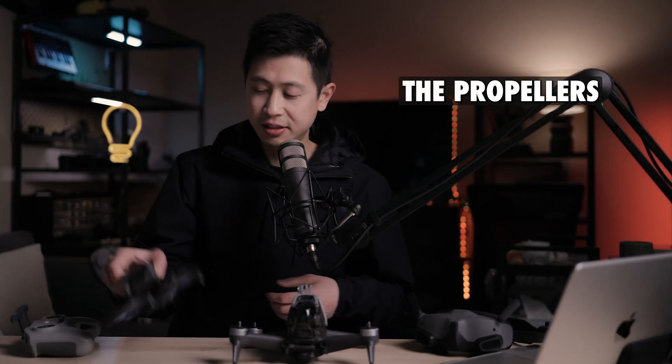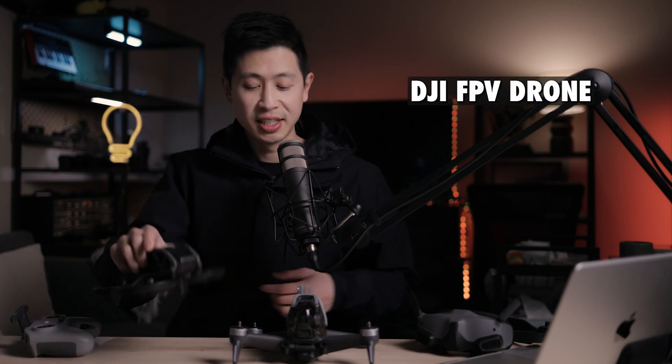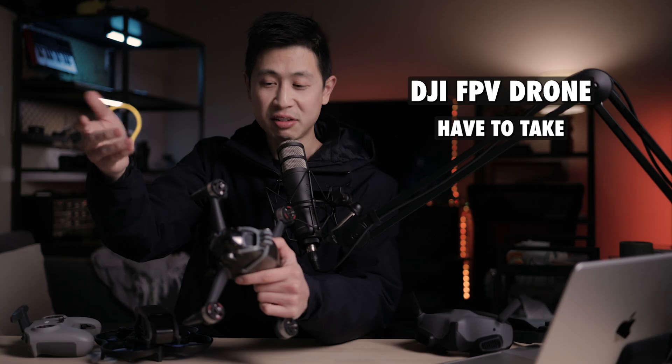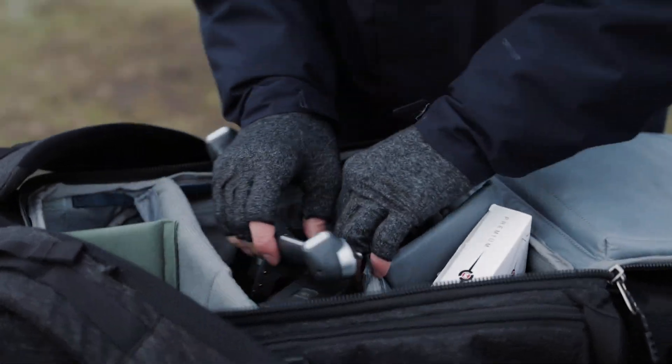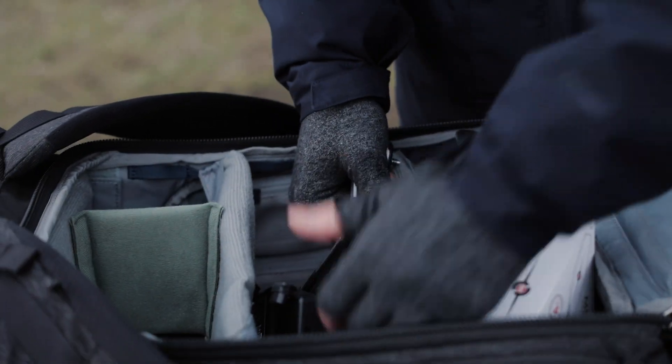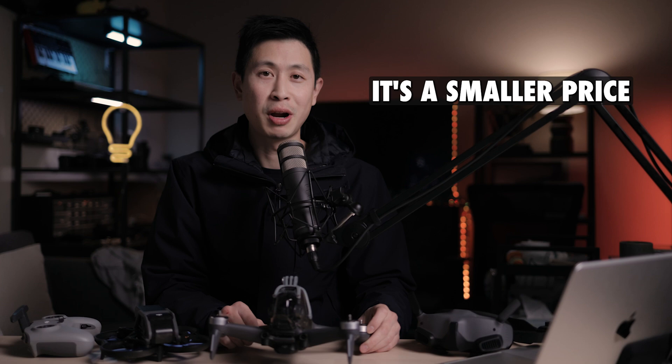The propellers: as you can see, for the Avada they're already on the drone — you don't have to worry about it, you can pack it away as is. With the FPV drone, you actually have to take the propellers off because if you don't, you'll have a hard time fitting it into places. It takes up so much room trying to stuff it in with all these batteries. That was something I found inconvenient, but if you want the power and the speed, for the price it's a smaller price to pay.